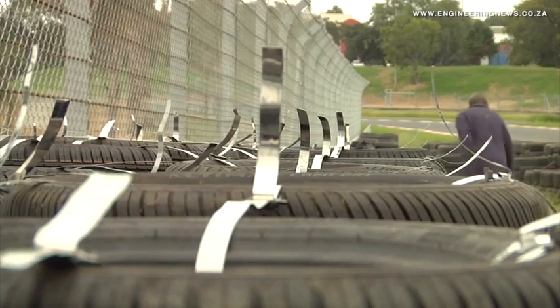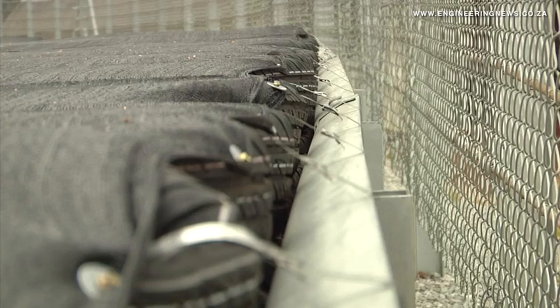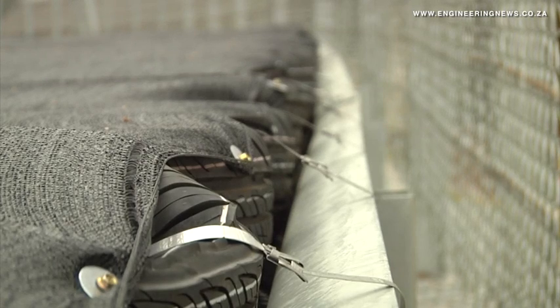Banding sales representative Bertie Ferreira says that this was one of the biggest strapping installations the company has ever worked on, noting that thousands of stainless steel products were used for the project. The strapping used is locally manufactured in-house and is a grade 304 stainless steel.